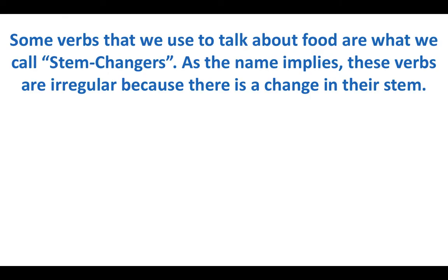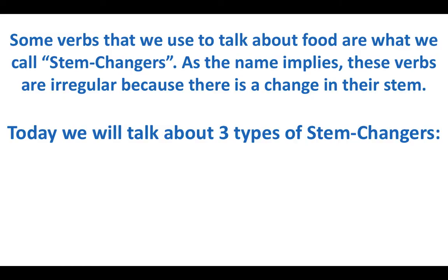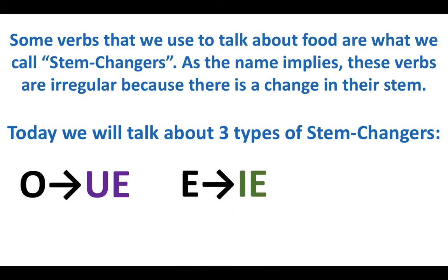Now we're going to talk about these stem-changing verbs. As the name implies, these verbs are irregular because they have a change in their stem. Remember, the stem is what's left when we get rid of that AR, ER, or IR. These verbs are all in your Quizlet — you may have noticed in the parentheses next to each one, you see UE next to probar and IE next to querer. The three types of stem-changers we're going to talk about today are: O to UE, E to IE, and E to I.